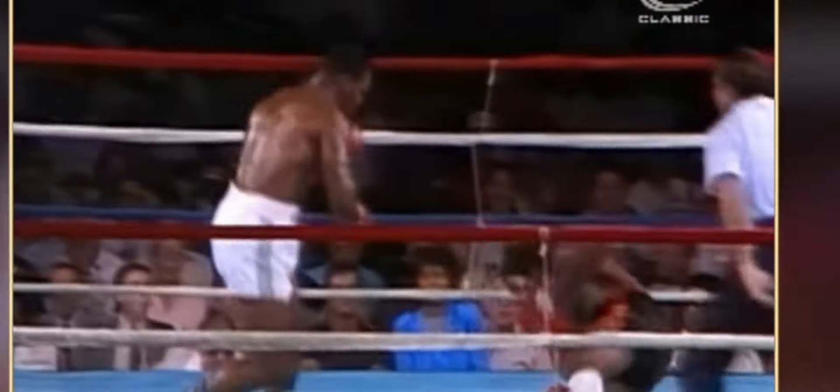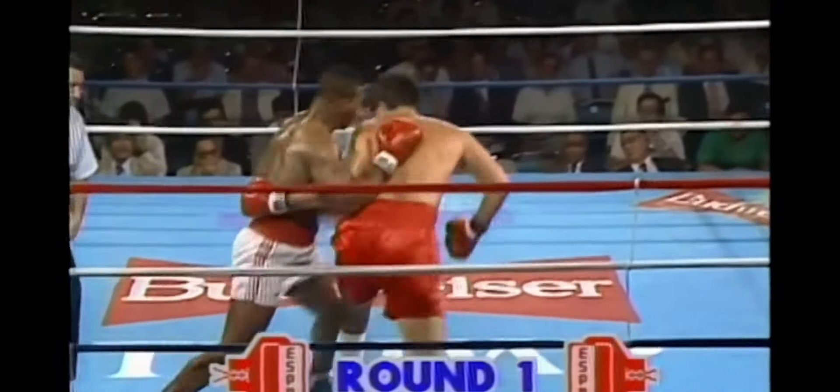Mike Tyson was a powerhouse during his reign of boxing, combining elusive footwork, devastating power, and precision to dismantle his opponents. In this video, we'll break down the key moves and techniques that made his offense unstoppable.